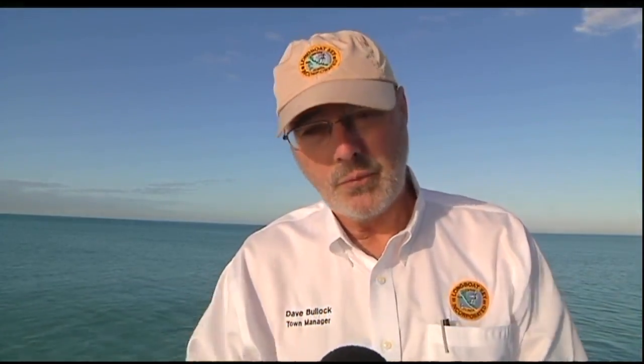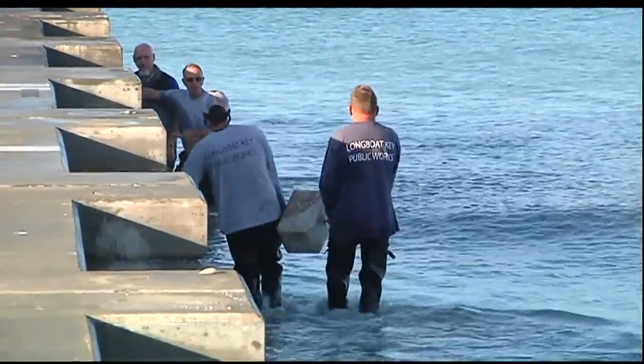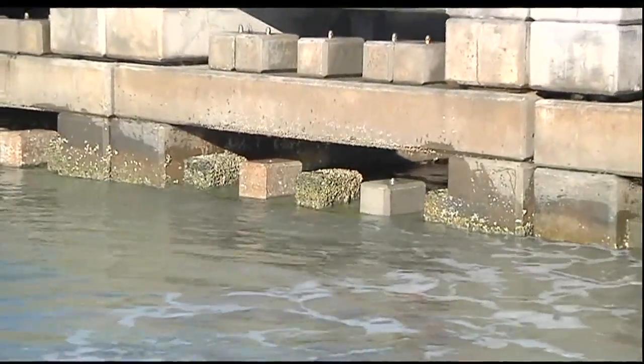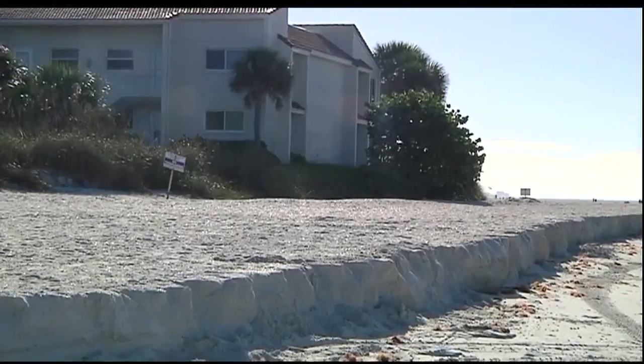The more of these blocks of concrete we have, the slower the water moves through and the more sand settles out. Bullock says Longboat Key was one of the first towns in the world to do something like this, with what he calls a permeable, adjustable groin. These groins and concrete blocks are in other parts of the island, and they are set up to help secure sand in highly erosive beach areas.